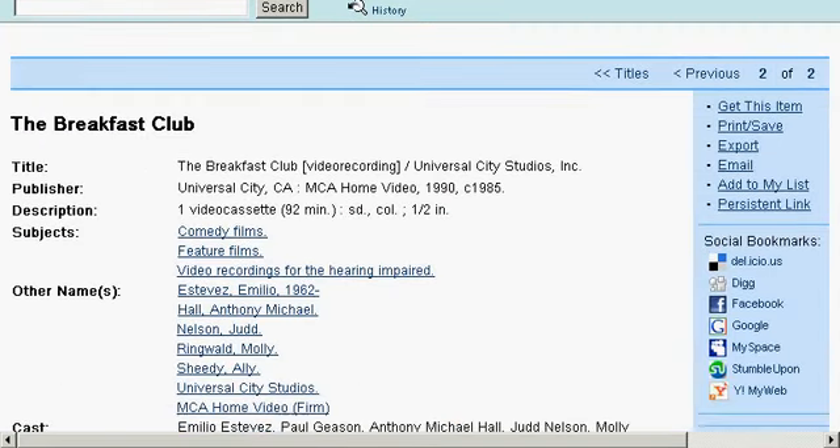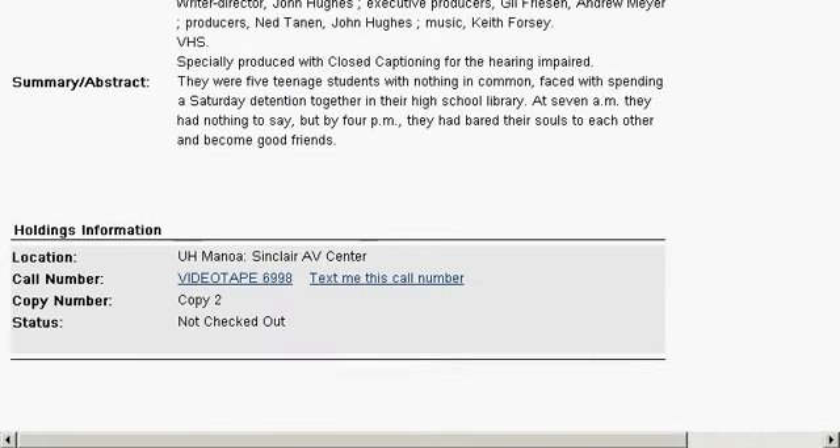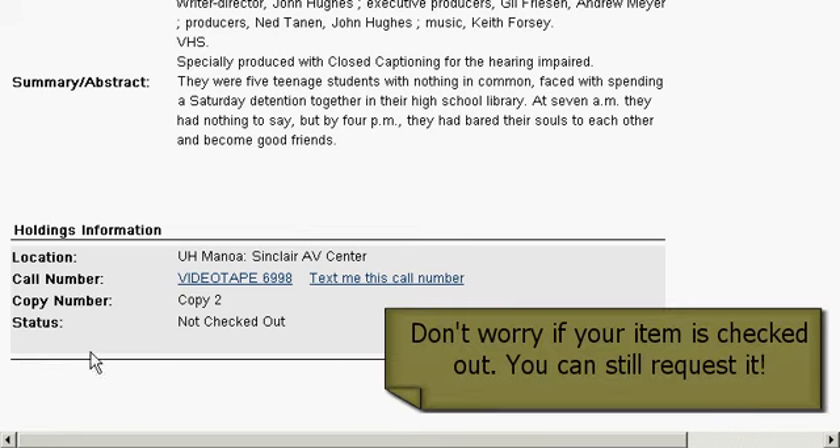This will take you to the records page. You want to scroll down and look at the holding information. It tells you the location, the call number, the number of copies, and the status.